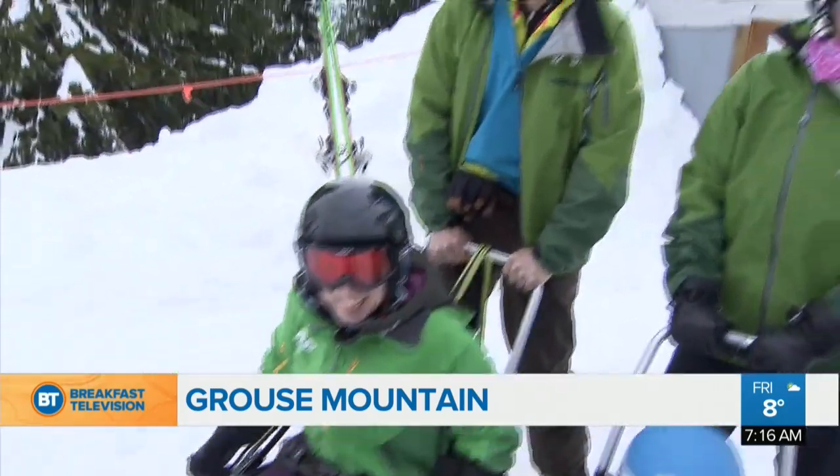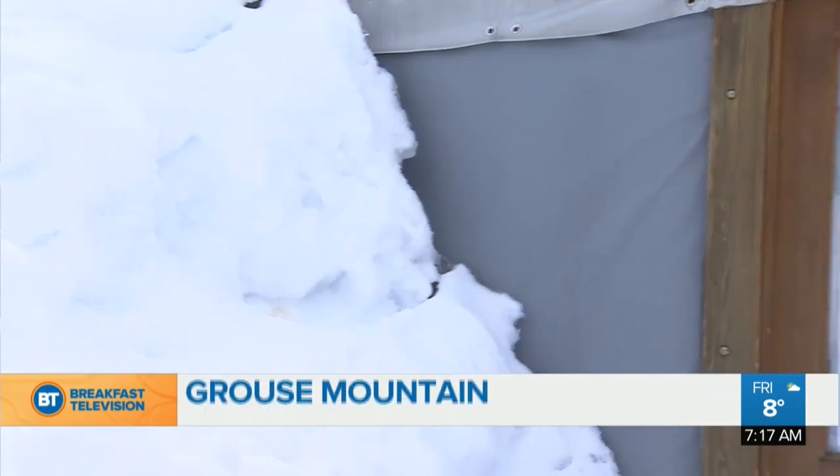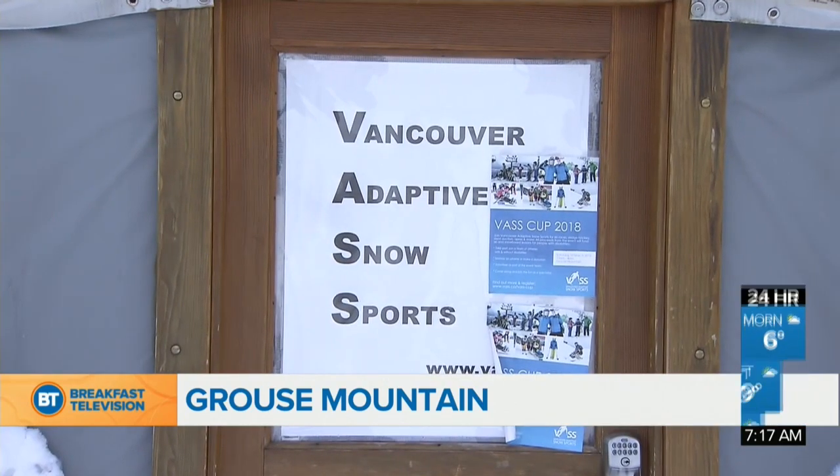It's the Vancouver Adaptive Snow Sports. Ann, tell us all about this group and how it helps people get up on the mountain. This is Vancouver Adaptive Snow Sports, and we teach people with disabilities how to ski and snowboard on Grouse, Seymour, and Cypress Mountains. We've been here for 44 years. It's a great legacy. This is the official yurt right behind us — primo real estate on Grouse Mountain.